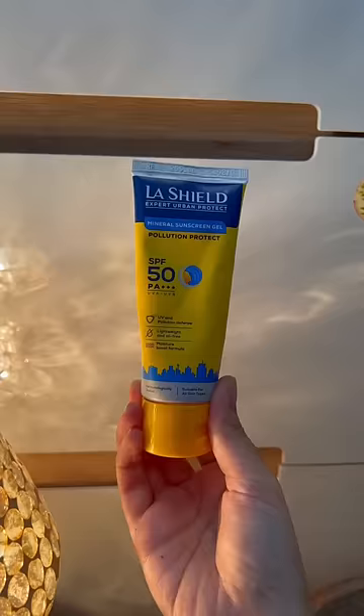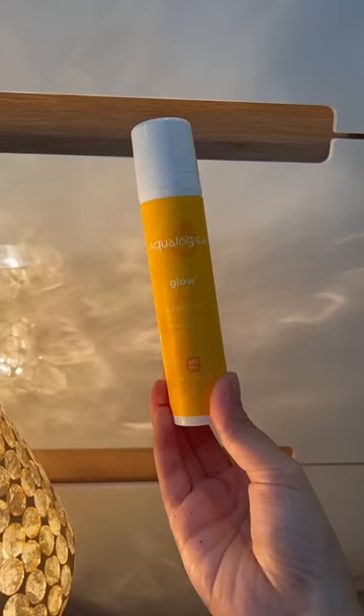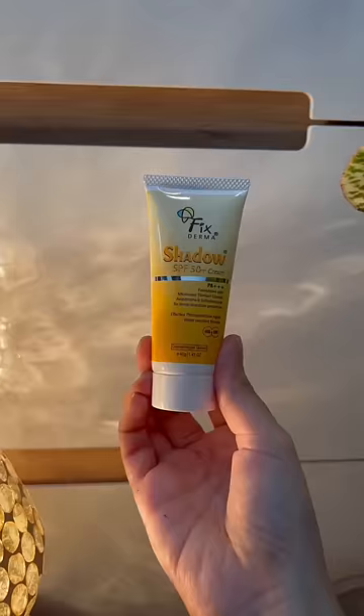Top 5 sunscreen recommendations under 500 rupees. At number 5, Lashil's mineral sunscreen gel — it's a broad spectrum sunscreen with UVA and UVB protection, you can protect and hydrate. At number 4, Aqualogica's Glow Plus Dewy Sunscreen — it's a fragrance-free formula that gives a dewy finish with a light water-based texture. One of my favorites.